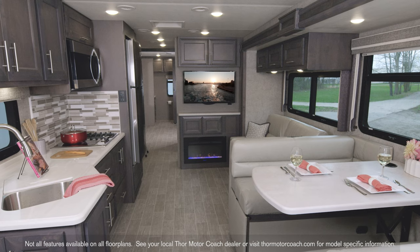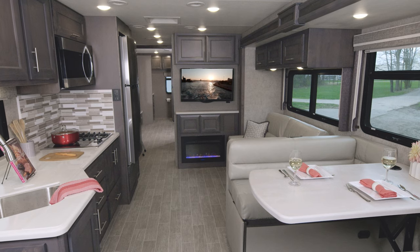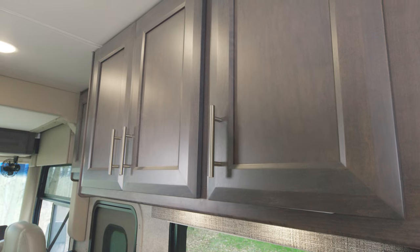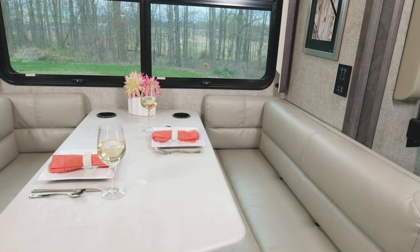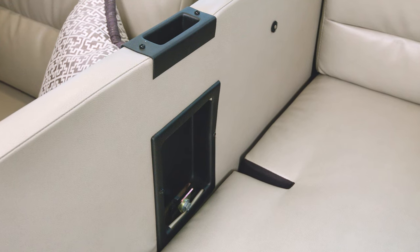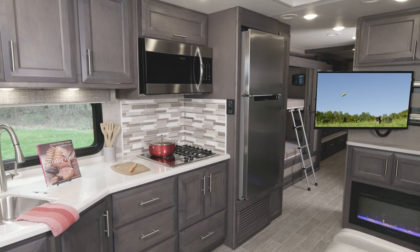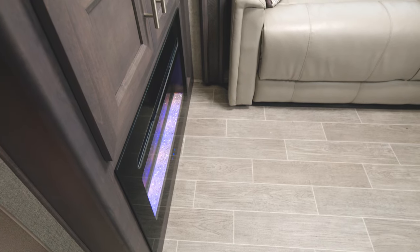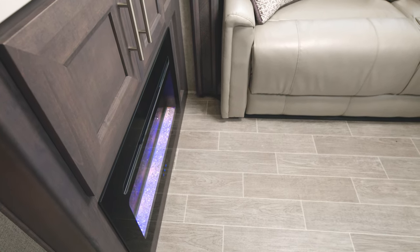We have one more Miramar floor plan to show you — the biggest in the lineup, the 37.1. This is also a bunkhouse and offers two full baths. You're seeing it with the Quicksilver decor and Regatta wood. The Dream Dinette is set up nicely here, and a child safety tether is standard in the booth dinette on every Miramar floor plan. Moving back, you'll find the sofa or you can opt for theater seating. You have the always-in-view TV or you can cozy up to the electric fireplace, which also acts as a space heater on crisp fall nights.